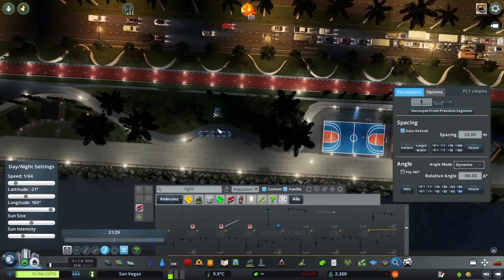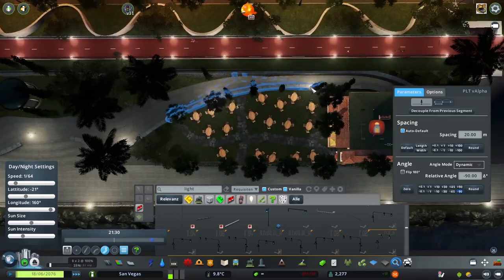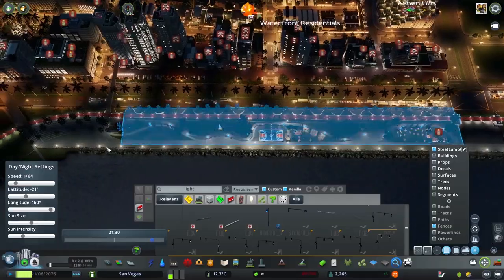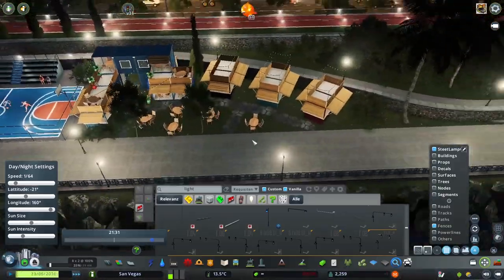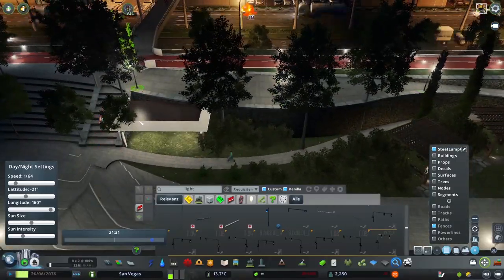This has been Calehandro. Next episode — big episode. So excited for next episode. Can't wait to work on the old city. This is Calehandro, finally signing off. Bye!